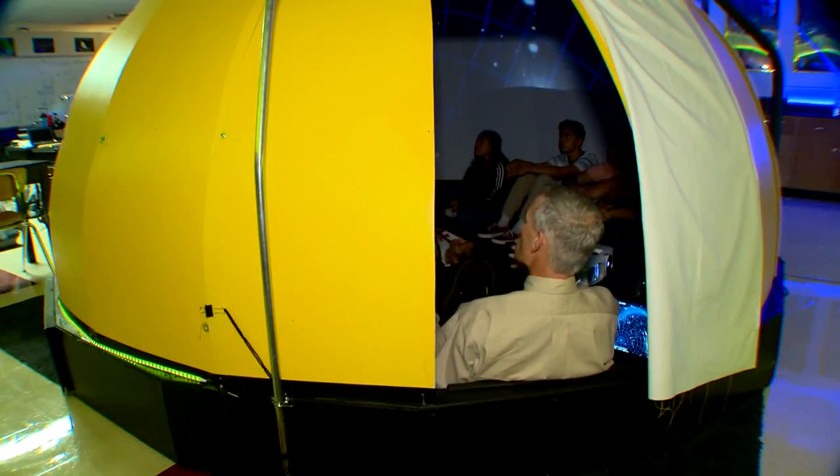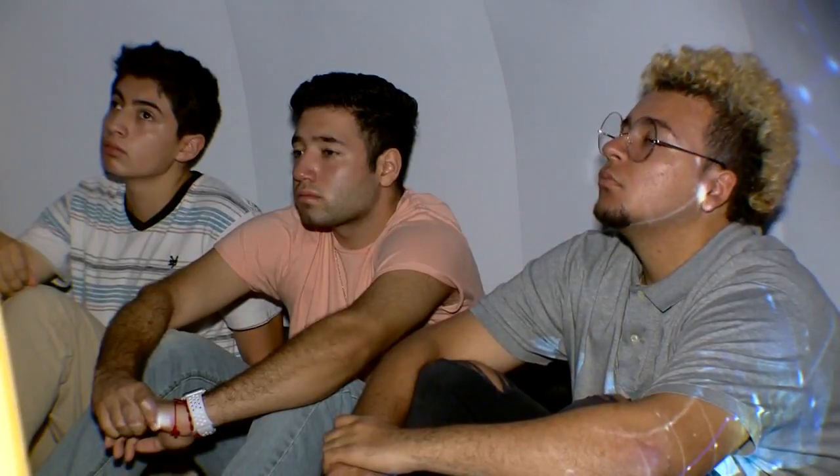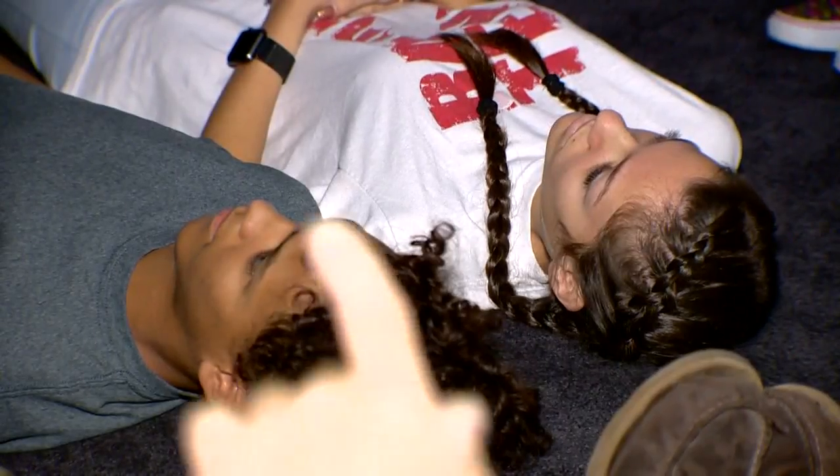As the earth rotates, it makes it look like the stars are moving. If you are in a three-dimensional environment, you can actually visualize how the stars move through the night sky.